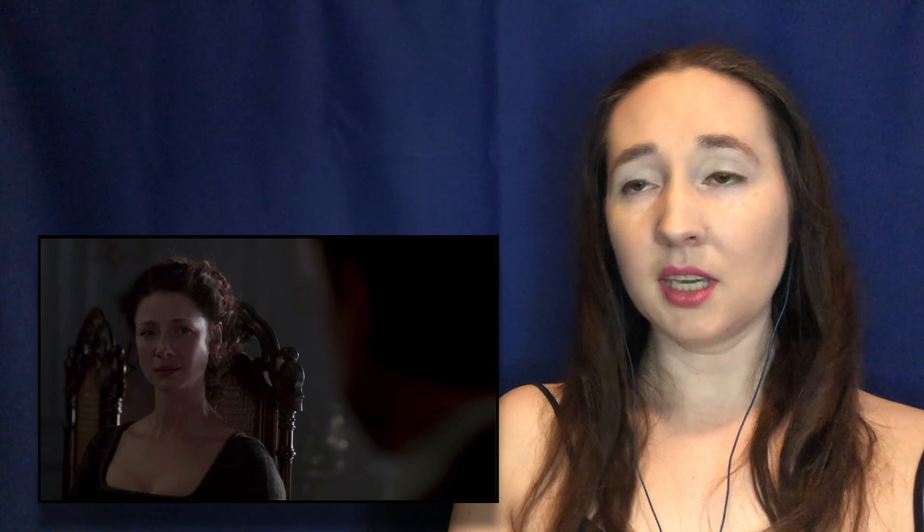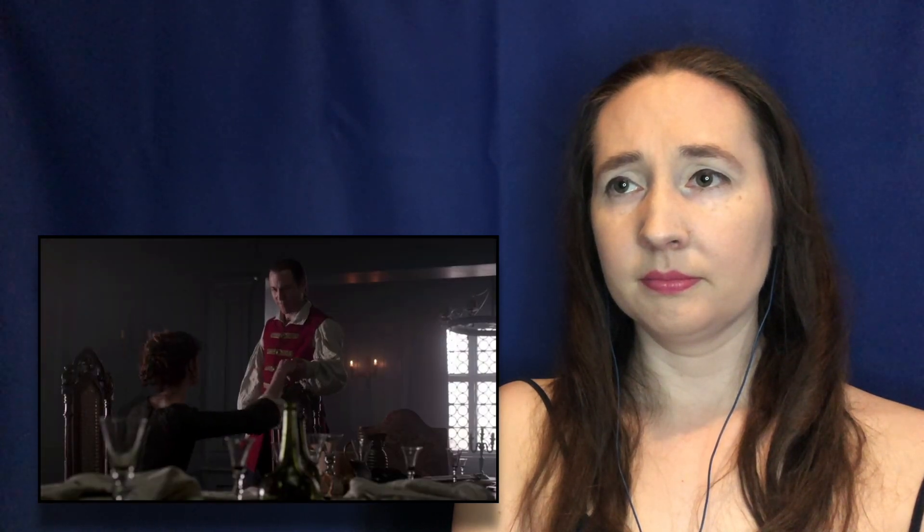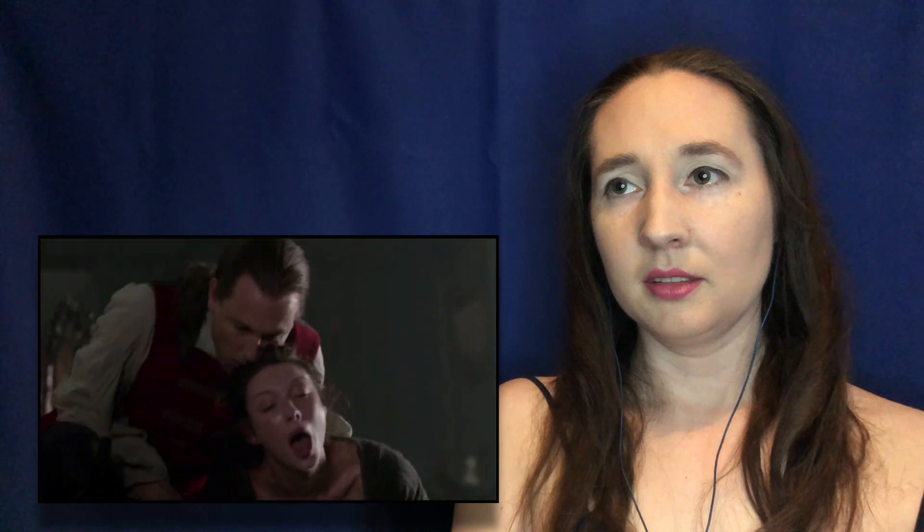This must be so weird for her, seeing someone who looks like her husband saying things like this. I can't even imagine. Buried within is a decent man. A man that can still choose right over wrong. I believe that part of you lives still. I still don't trust him though. Corporal Hawkins, Mrs. Beecham and I require your assistance. Captain Randall, you have my deepest... I mean, I saw it coming, but it's still disappointing.